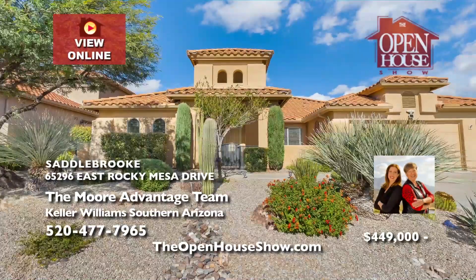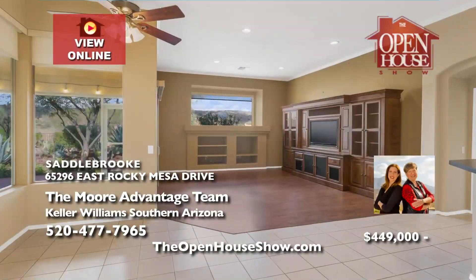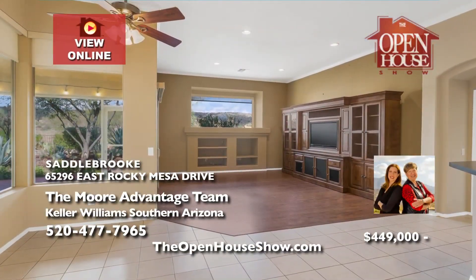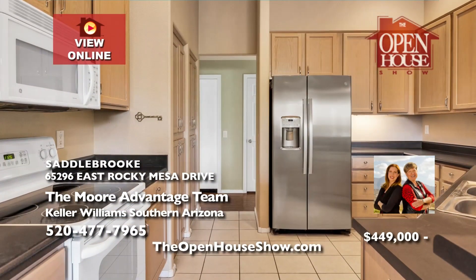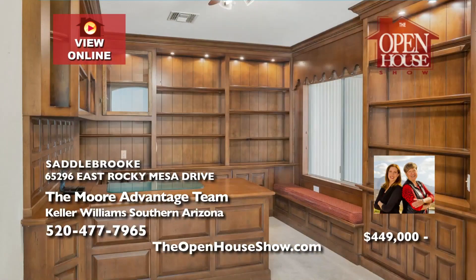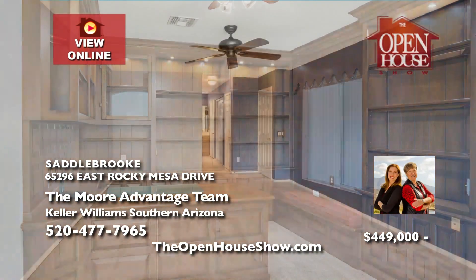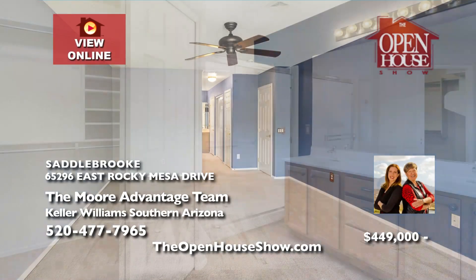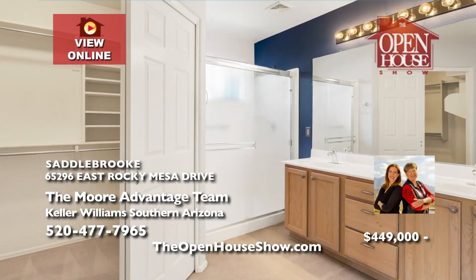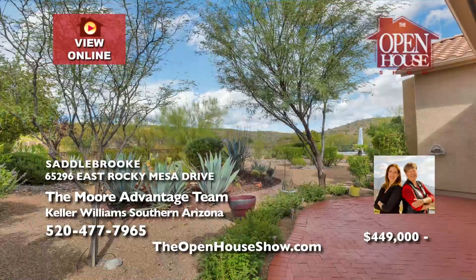The Moore Advantage team is excited to present this lovely Silverton model with 2,014 square feet of living space, two bedrooms, two baths, and a den with a built-in office system — the perfect work-from-home space. Enjoy serenity and maximum privacy with no neighbors behind you, only unspoiled nature. Simply move right in and enjoy the Saddlebrook lifestyle. Call Lauren and Dorothy, the mother-daughter team, today.